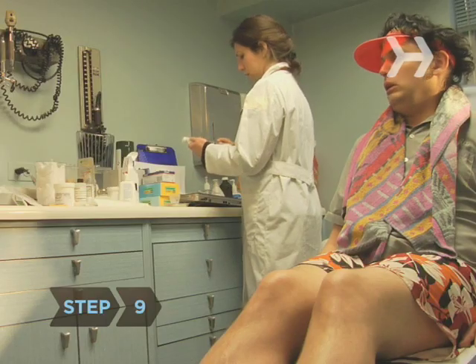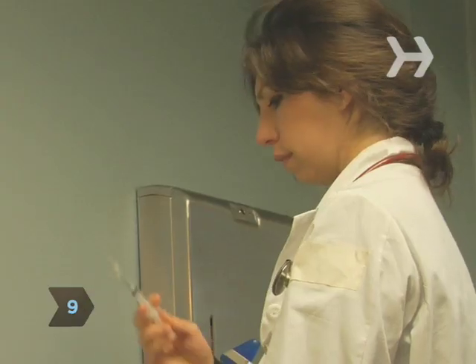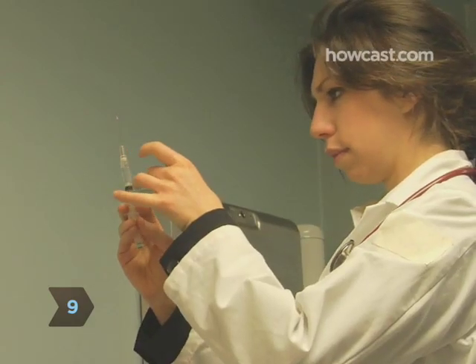Step 8. Take the recommended dose of an over-the-counter pain reliever. Step 9. Check in with your physician. They may prescribe additional treatments to alleviate pain.